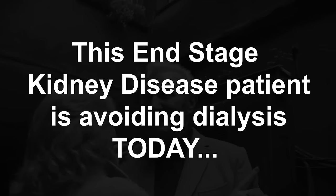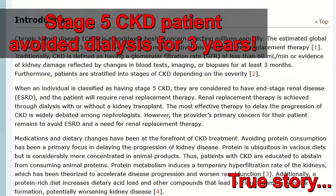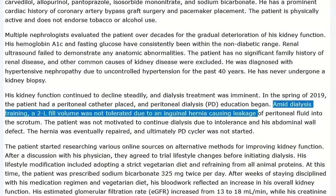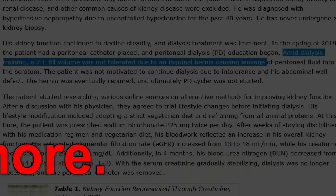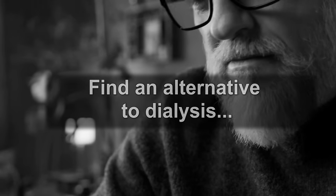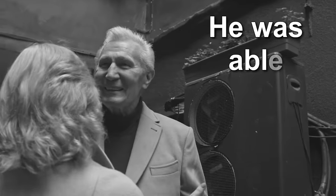Otherwise, all they will be able to tell their patients is: there is nothing we can do. So, our number one for today — this is something I would like every single nephrologist out there to see. As I was showing you in the intro, in a recent case study, a patient was forced to stop dialysis even though he was suffering from end-stage renal disease, with a GFR as low as 13.